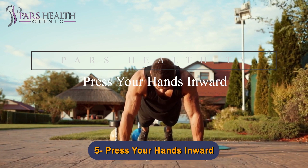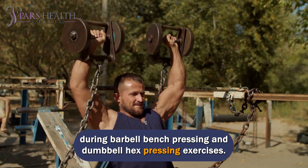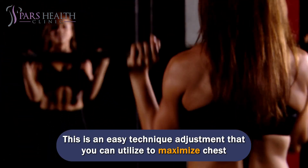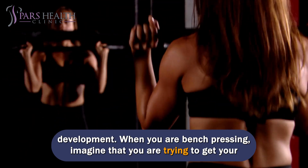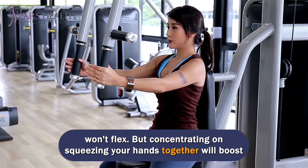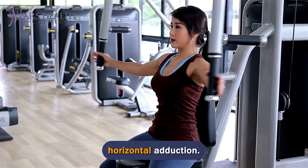Number 5: Press your hands inward. Targeting pressing your hands inwards during barbell bench pressing and dumbbell hex pressing exercises is an easy technique adjustment you can utilize to maximize chest development. When you are bench pressing, imagine that you are trying to get your hands together. This definitely won't happen since the barbell is fixed and won't flex, but concentrating on squeezing your hands together will boost the chest activation, as one of the primary functions of the chest is shoulder horizontal adduction.